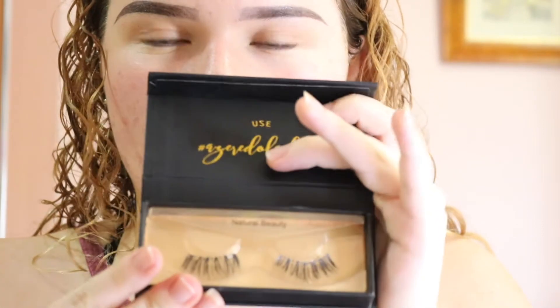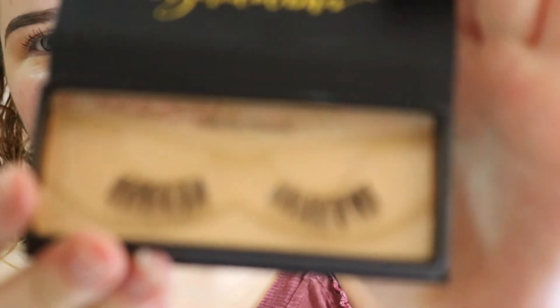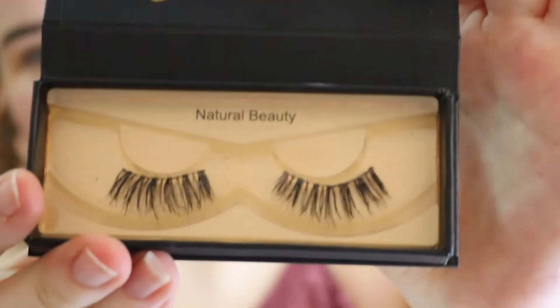I sound a bit stupid, don't I? I'm going in with the Rimmel Stay Matte Powder, just making sure that the lid doesn't crease. I'm just going to put some on my eyelids.